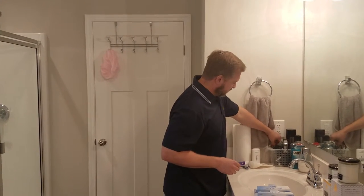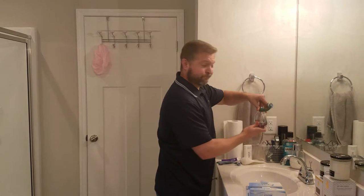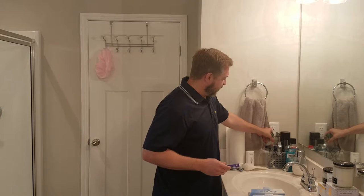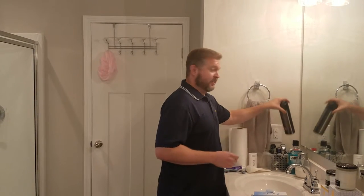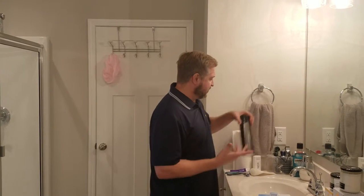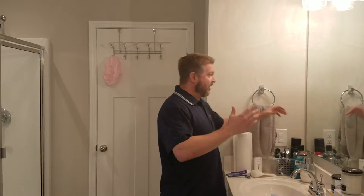Also, this is cologne. I use this when I go on a hot date with my wife. This is hairspray — use that to put your hair in place.